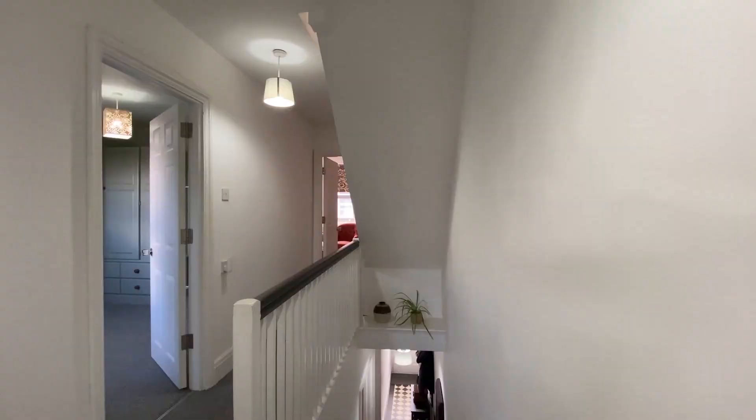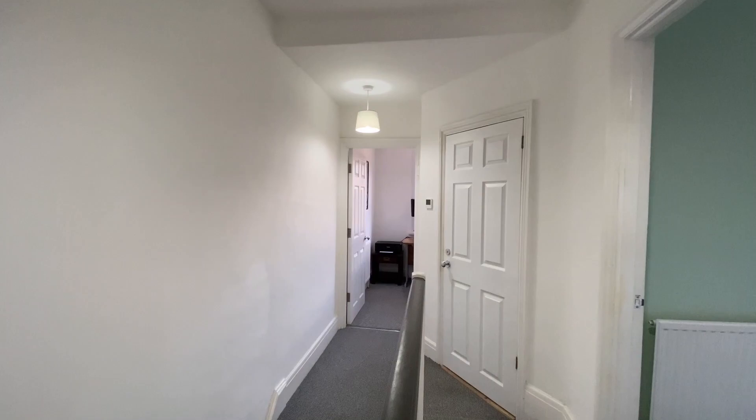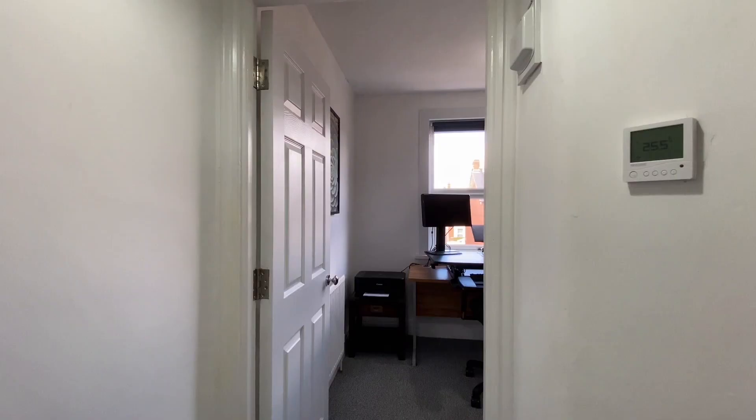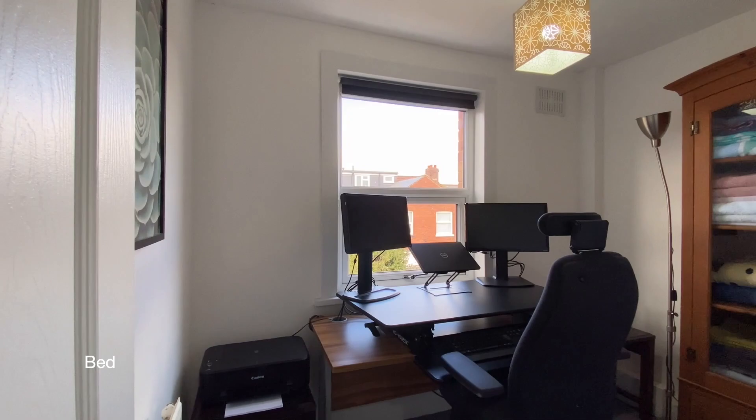Coming up to the first floor now, where we'll find three good-sized bedrooms and a modern shower room. At the top of the stairs is bedroom four, currently set up as a home office but could be used as a single bedroom.